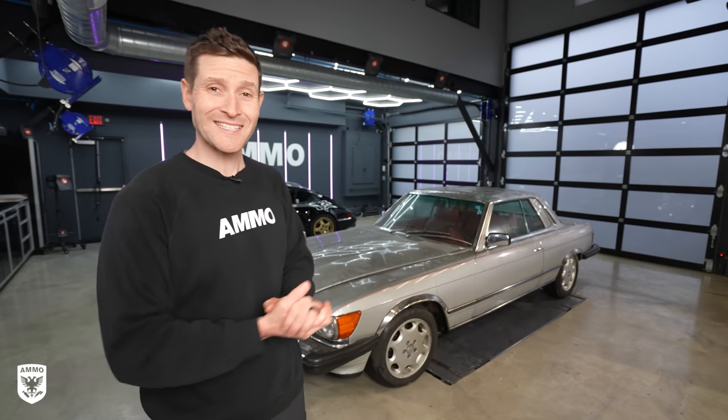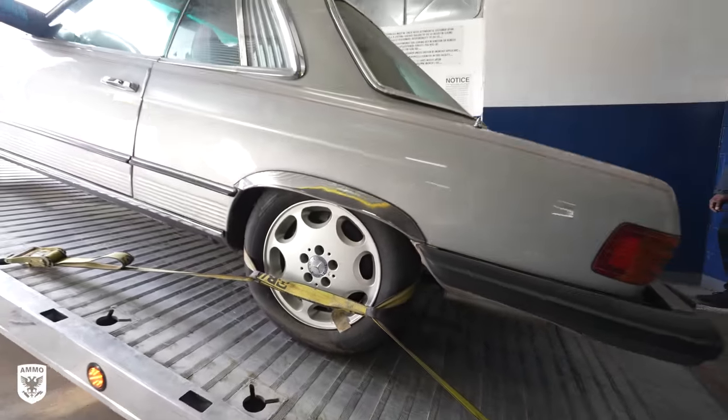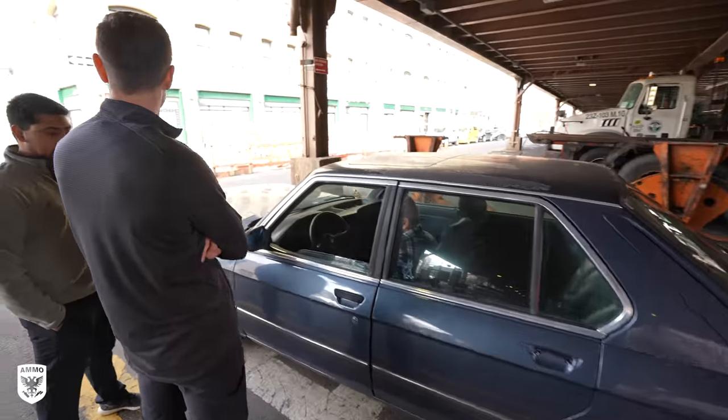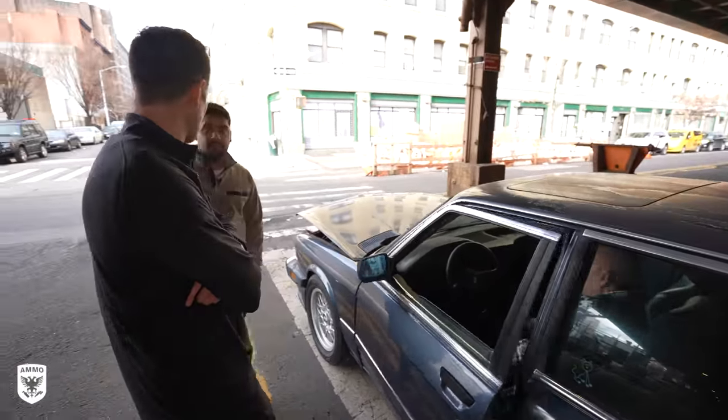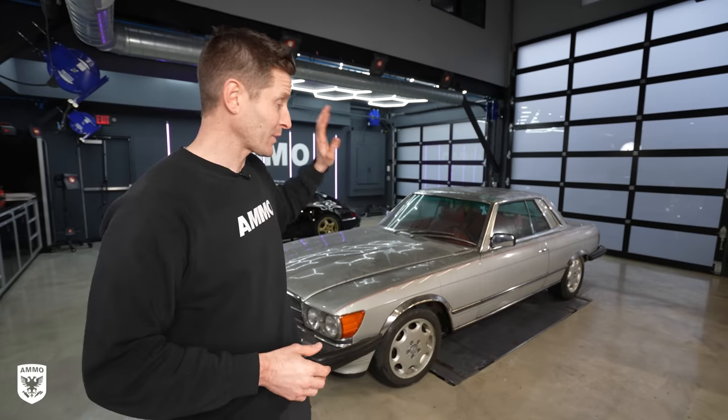Hey guys, on today's episode we're working on this 1978 Mercedes 450 SLC. I found this and the 535i BMW on the Upper East Side in a garage. This thing has been sitting for over two decades. We came in, we rescued it, we brought it back here, we're going to clean it, detail it, and then flip it for a profit. Today on this episode of Drive and Protect.